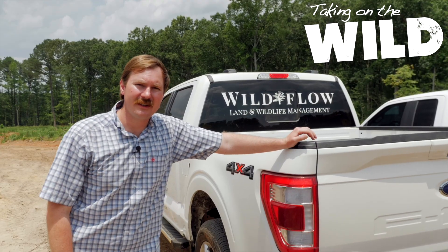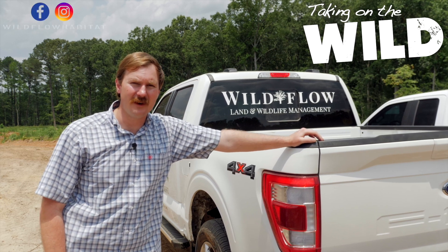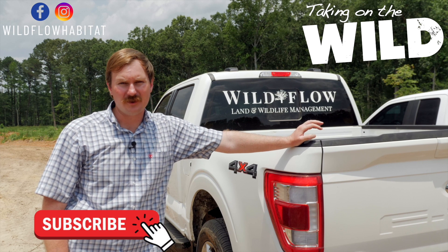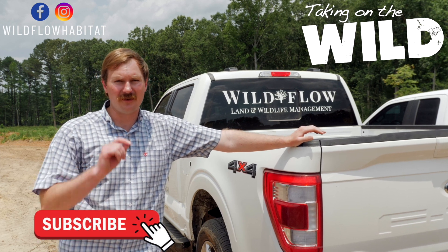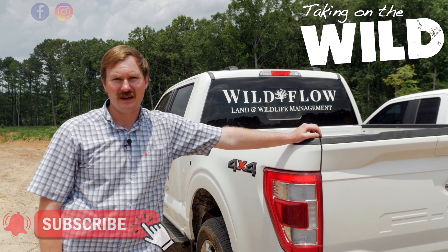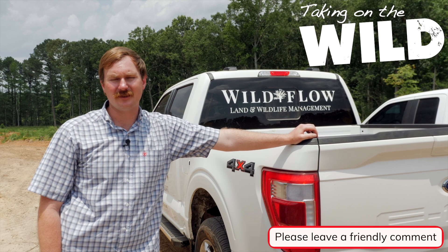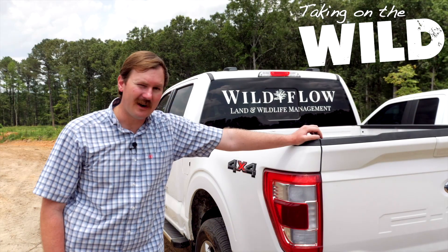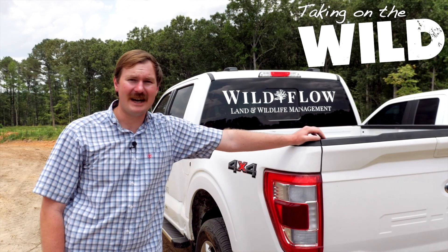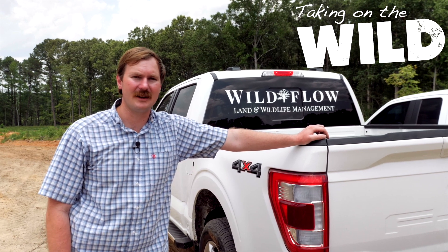Thank you guys for joining us today. If you haven't already, follow us on Instagram and Facebook and subscribe to our YouTube channel. Once you subscribe, click on the bell — that'll give you notifications when our next video is out. If you don't mind, take a minute or two and comment; we'd love to hear your thoughts, just keep it friendly. Have a great day whenever you're watching this, and stay tuned for the next episode of Taking on the Wild.